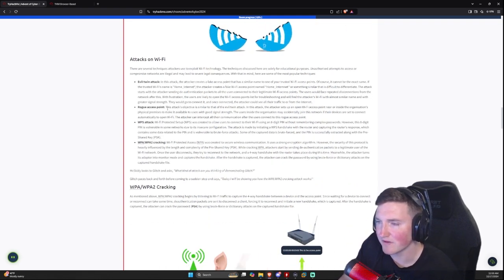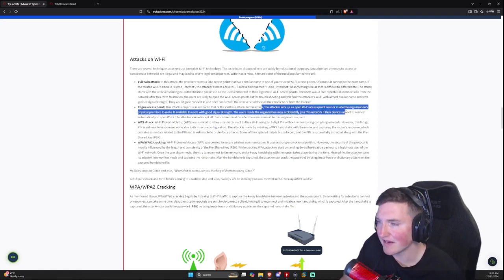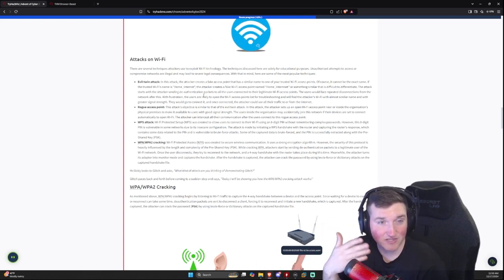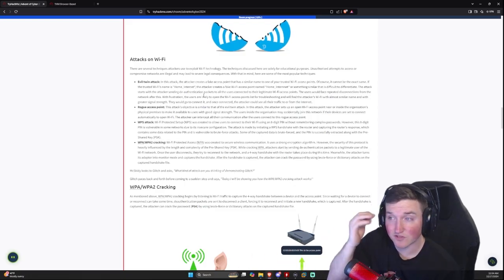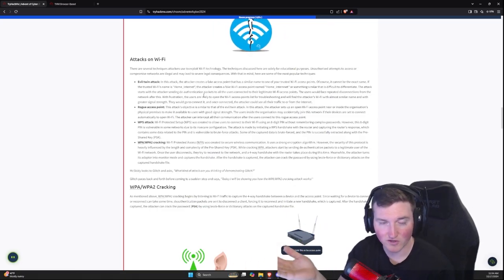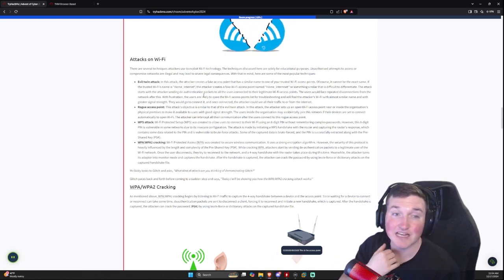The rogue access point attack is similar to the evil twin. The attacker sets up an open Wi-Fi access point so users inside an organization may accidentally join, especially if their devices are set to auto-connect to open Wi-Fi. The difference is it's more targeted — instead of a generic public hotspot, you sit outside a specific business like Meta and create a hotspot mimicking theirs, even making any password accepted so employees think they've authenticated when they haven't.